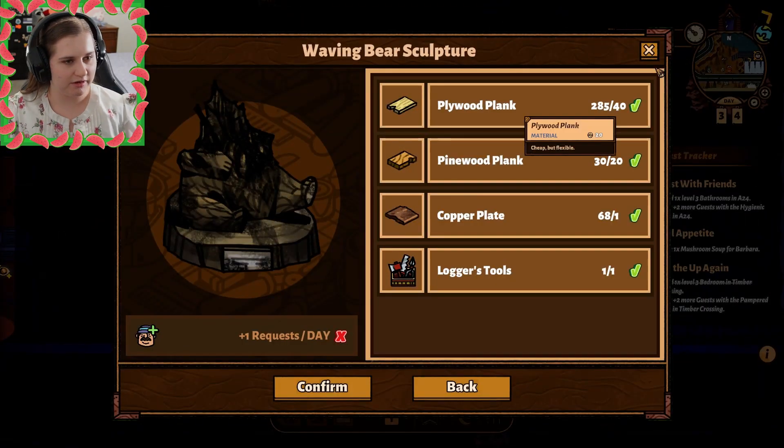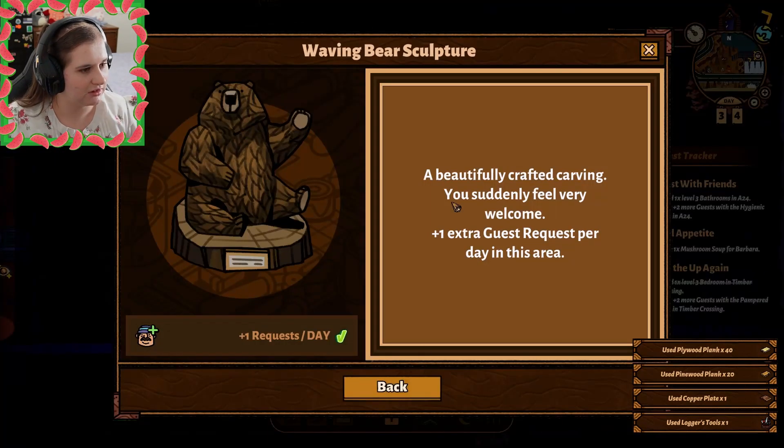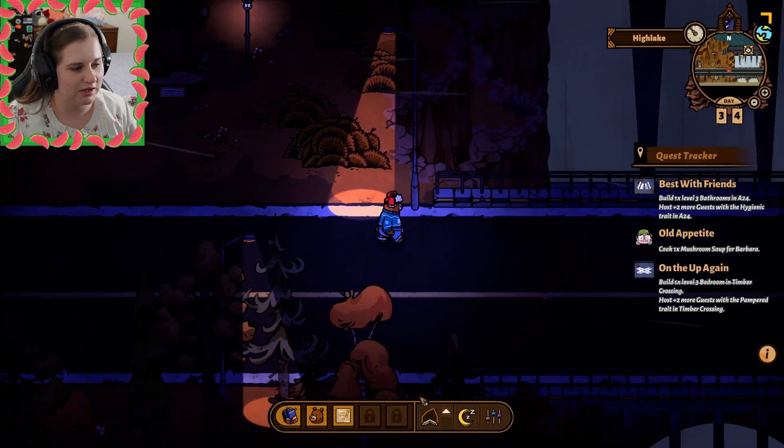Oh, it's that bearer! I can fix it now! Let's do that — I'll fix it! A beautifully crafted carving — you suddenly feel very welcomed. One extra guest request per day. Need those guest requests.